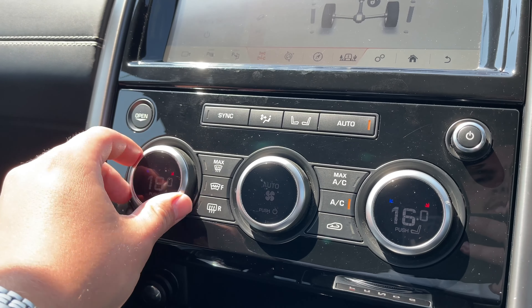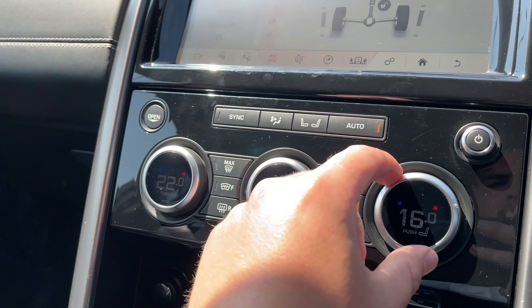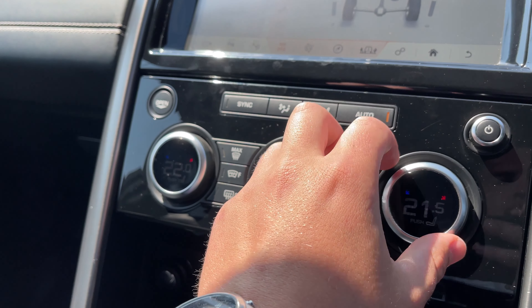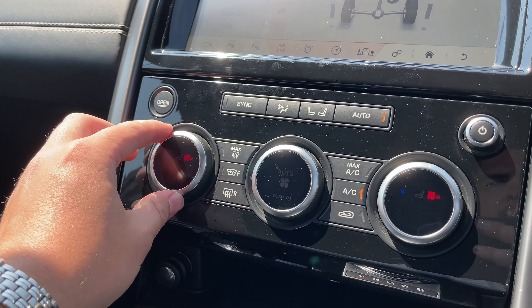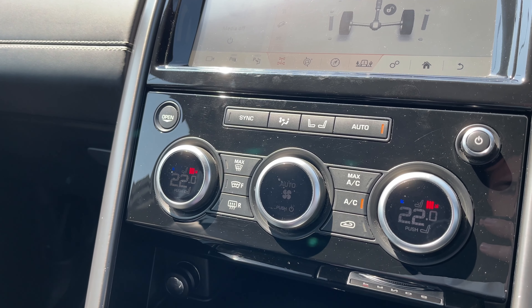Taking a look at the vehicle's 2-zone climate control system, the climate controls are both easily accessible and easily adjustable for both the driver and passenger. At a click of a button we can also access our heated front seats, ensuring that everyone who travels in this Discovery can travel at the perfect temperature.